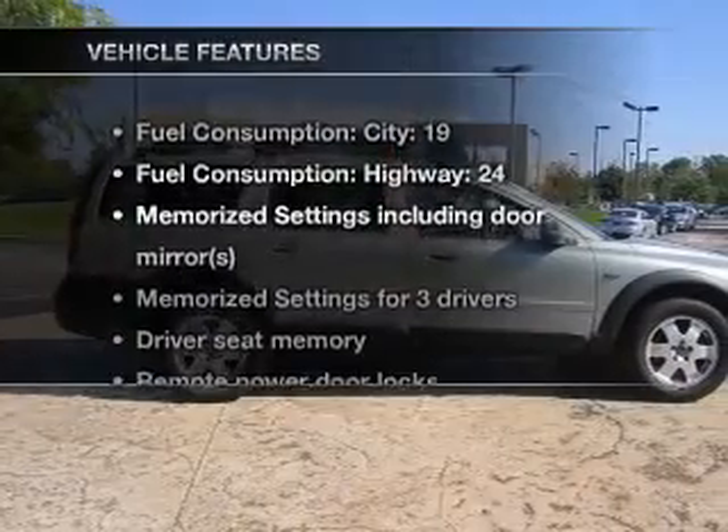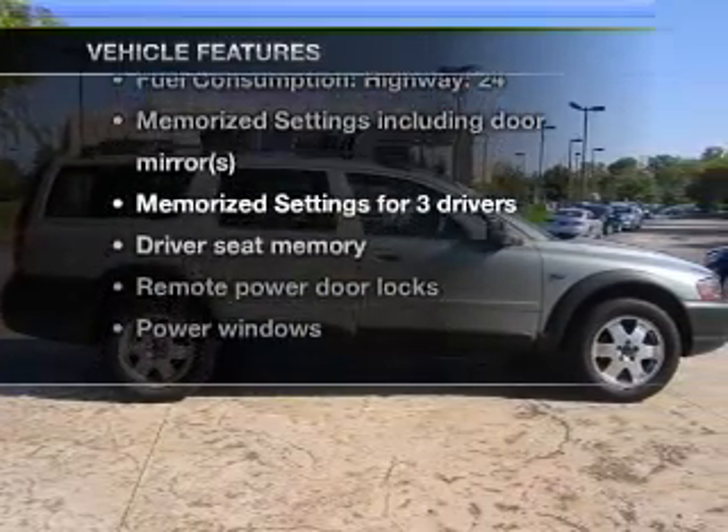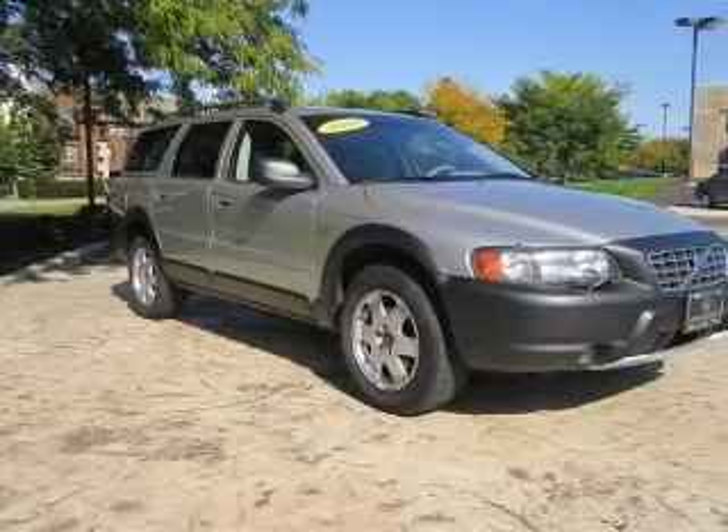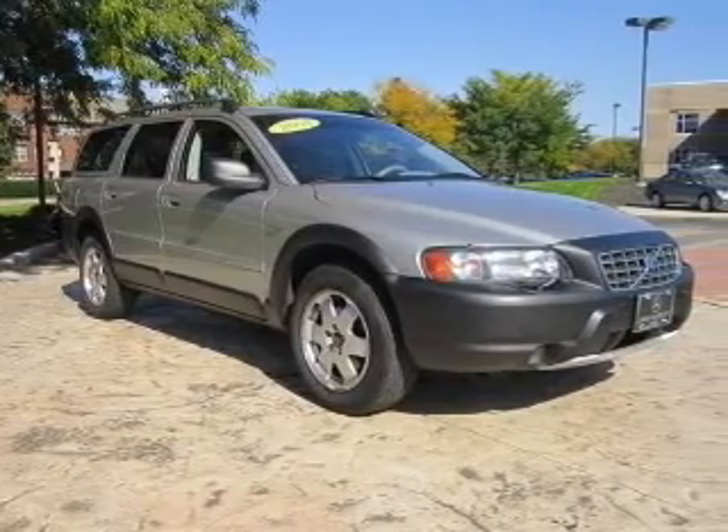many features. Plus enjoy these notable features that are included in this vehicle: air conditioning, power door locks, power windows, power steering, cruise control, and power mirrors.